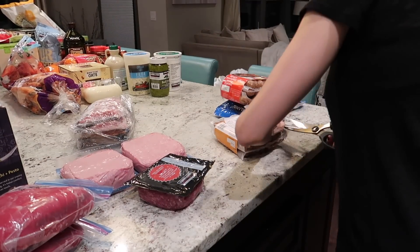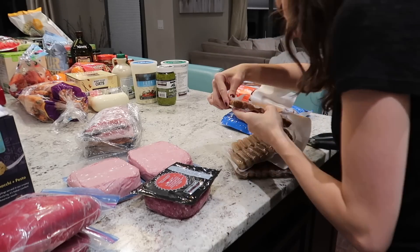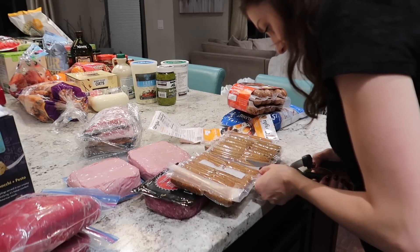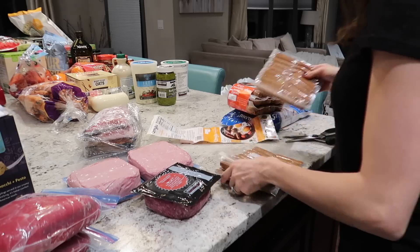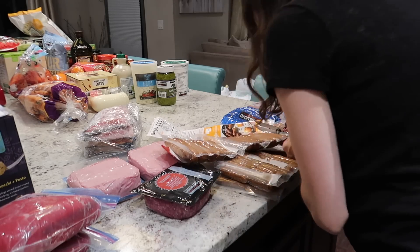I'm also going to open up both of the sausage packets — both the breakfast ones and the chicken sausage — and separate them out because I'm going to keep some in the fridge and some in the freezer. They do last quite a while in the refrigerator, which is nice. I was checking the expiration date so I'm aware of how long I have to use them.